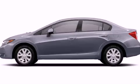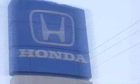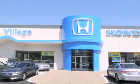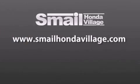Please call us today for more information on this great vehicle. Smale Honda Village is conveniently located at 5043 Route 30 East in Greensburg. We are less than a half a mile from the Westmoreland Mall. Contact us today to find out about our financing specials and leasing offers, and make sure to visit us at SmaleHondaVillage.com.